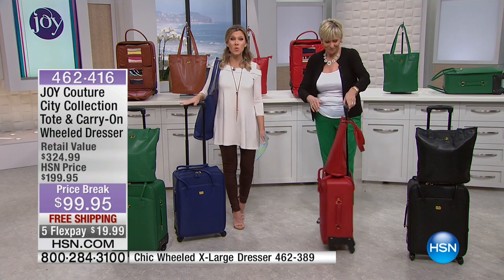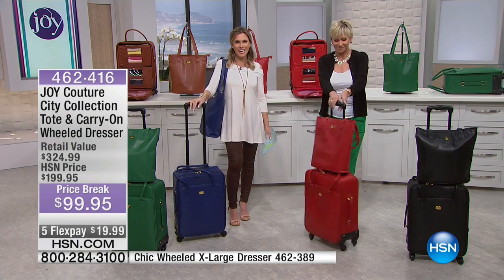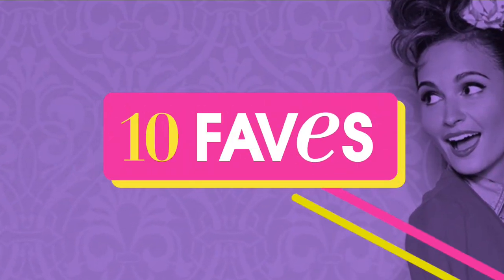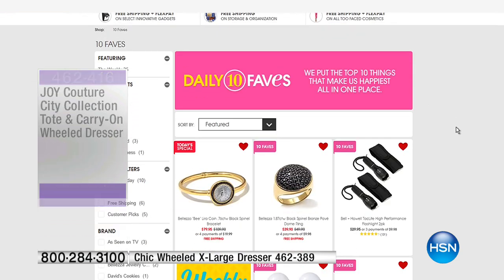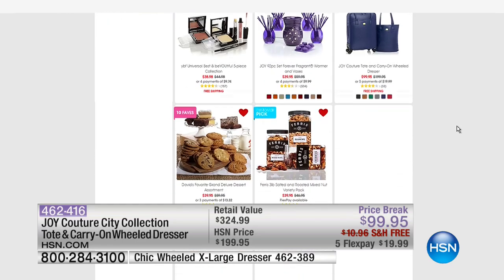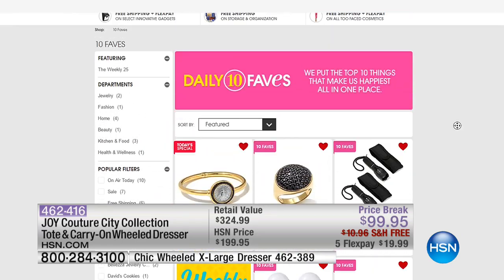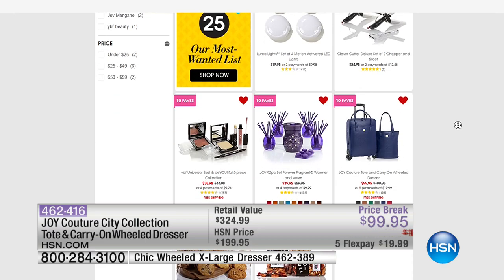Joy backs it up with a 10-year warranty. Less than twenty dollars to get this home, free shipping and handling for two pieces — not just luggage, but the tote as well. It's that ingenious design only Joy can bring you. This is actually one of our 10 favorite items of the day. You can check out all of HSN's 10 favorite items daily at HSN.com — they change every single day.